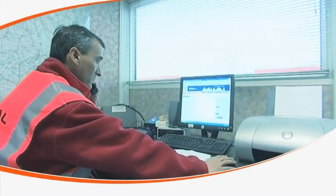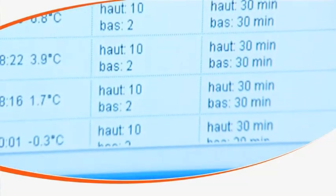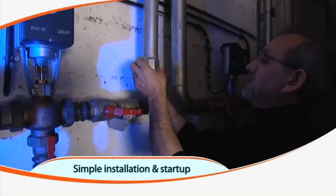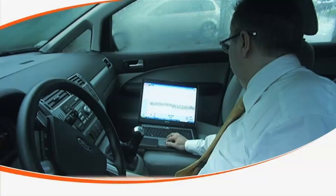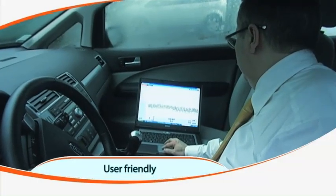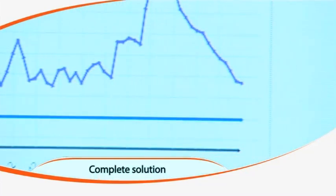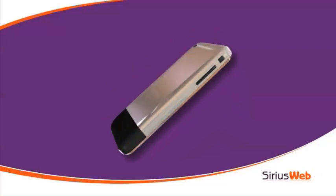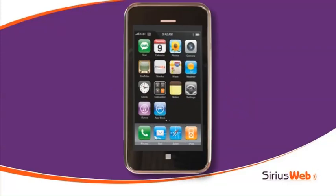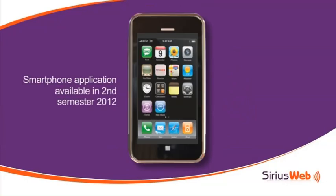SiriusWeb is as simple to install as it is to access and view data. It is very simple to install by authorized dealers and features an extremely user-friendly web interface — a complete solution from measurement to alerts. You can even access SiriusWeb directly on your smartphone. Wherever you are, SiriusWeb will keep you informed about your monitored units in your facility.